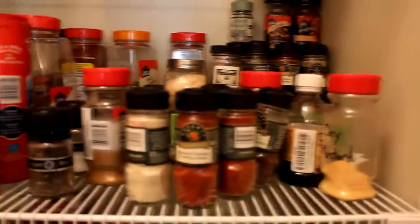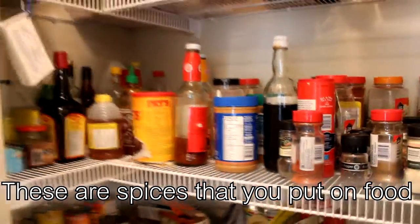This is a pantry. These are spices that you put on food.